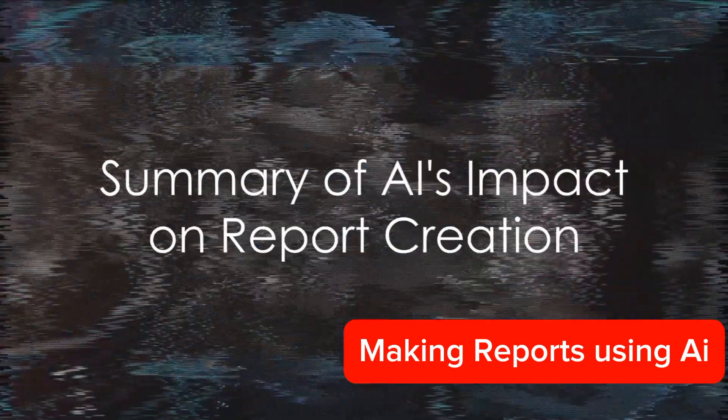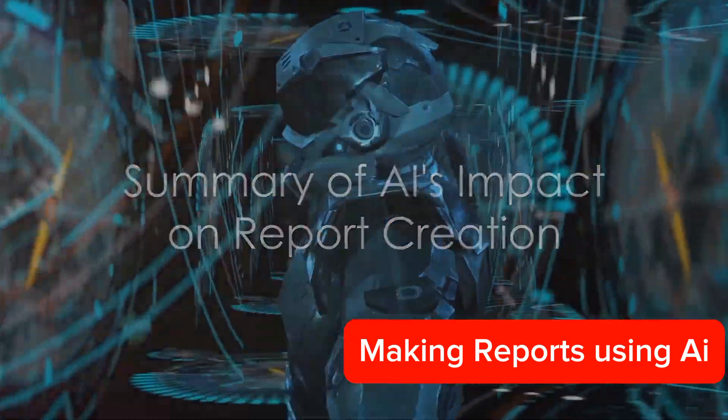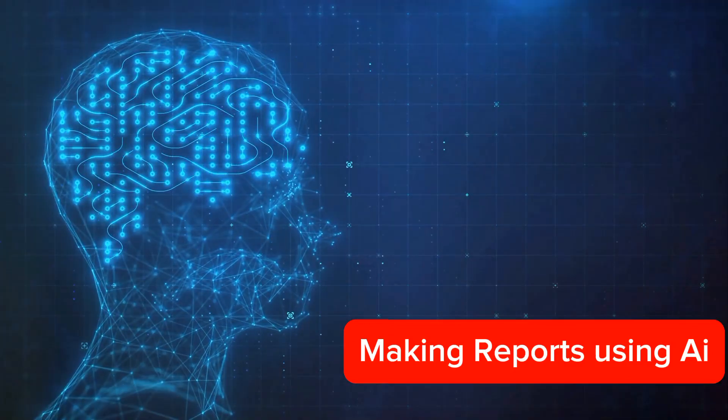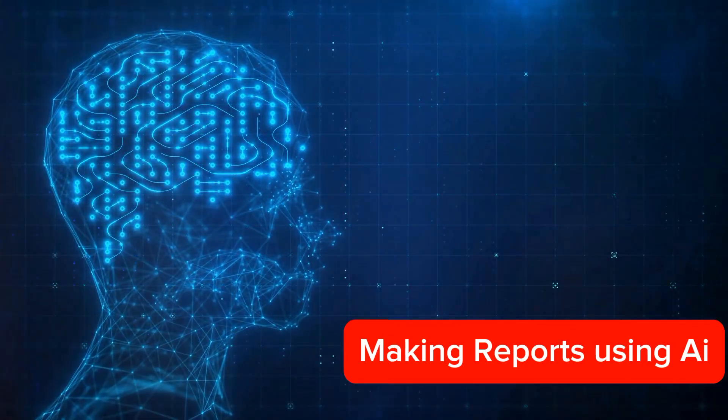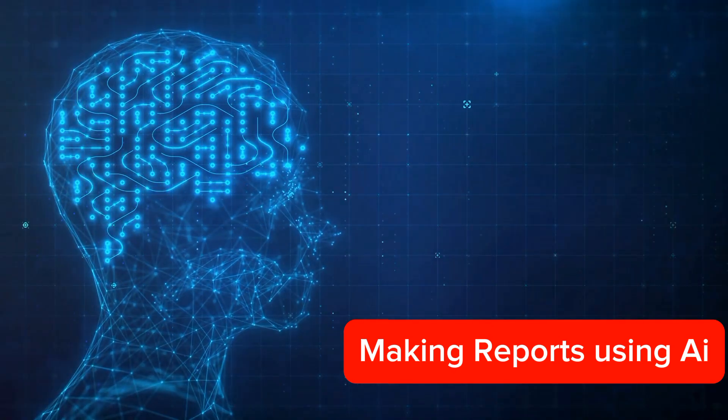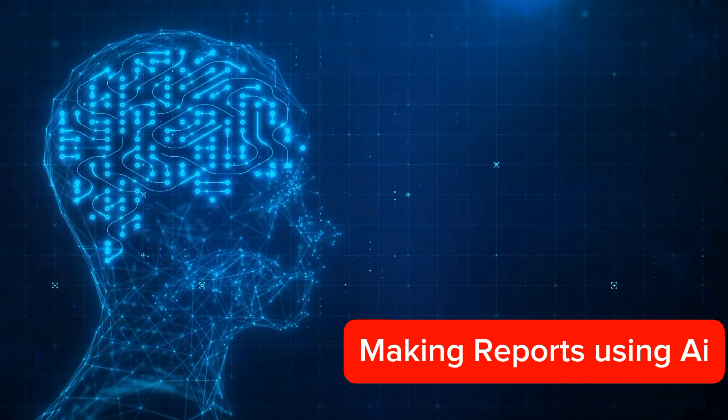To summarize, AI is revolutionizing report creation by automating data collection, processing, and delivery. It analyzes complex datasets, identifies patterns and trends, and presents the data in a comprehensible format. It saves time, reduces errors, and provides valuable insights.